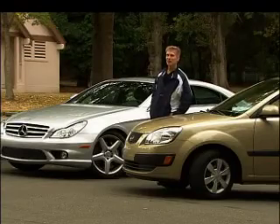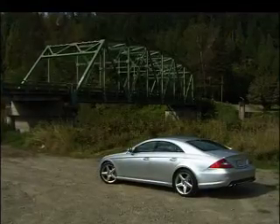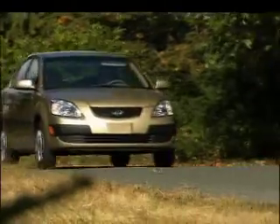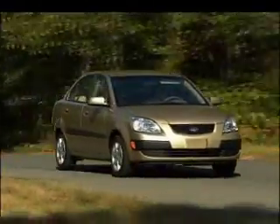That brings us to price. A well-equipped Rio stickers for $14,000. This one? $92,000. And its $1,700 gas guzzler tax pays for 18 months of fuel for the Kia.